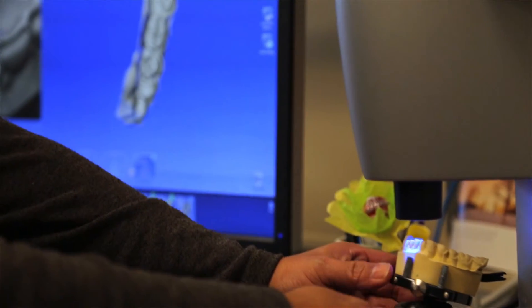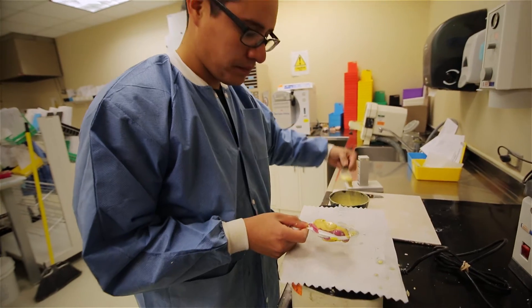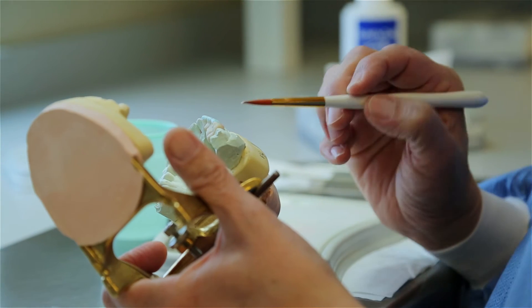We roughly make 200 crowns per month along with 50 partials and dentures, and we pour about 400 impressions a month. What's unique about it here at Wesley is that we are able to work chairside with the doctor and the patients. We do a lot of custom staining to make sure the patient gets the right shade that they want and have a natural, lifelike restoration in their mouth.